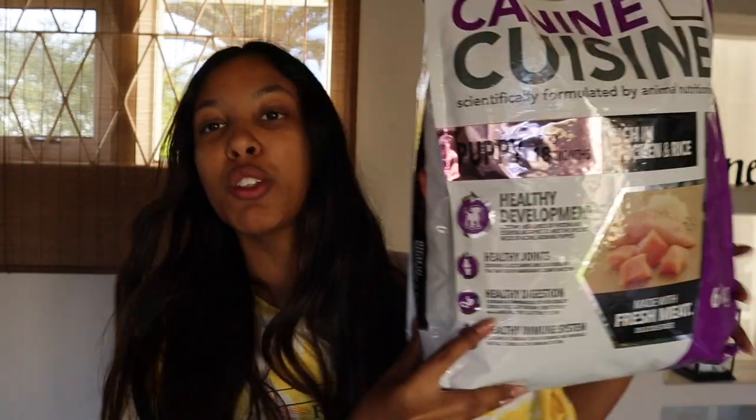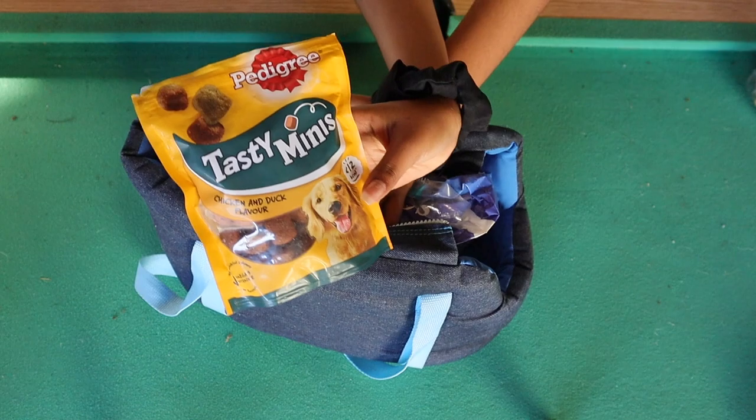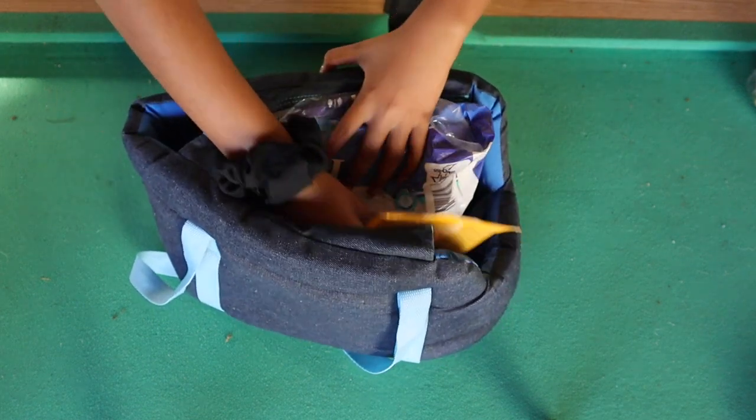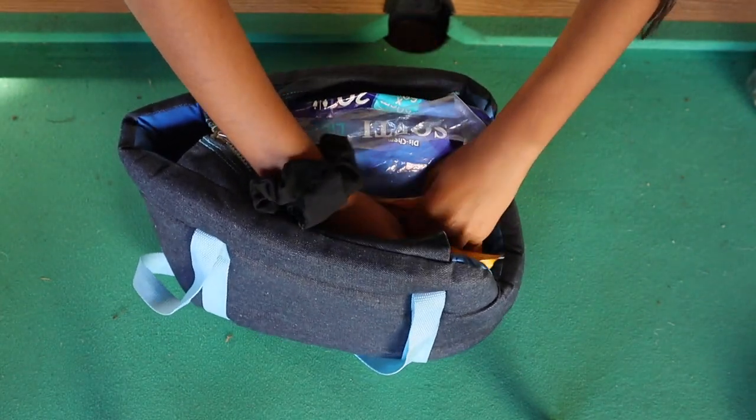I'm never letting this dog lick me again — he just licked me! So we're swapping them from Royal Canine to Canine Cuisine. We also got them these tasty minis — three of them — just to keep them busy and so they don't get bored.